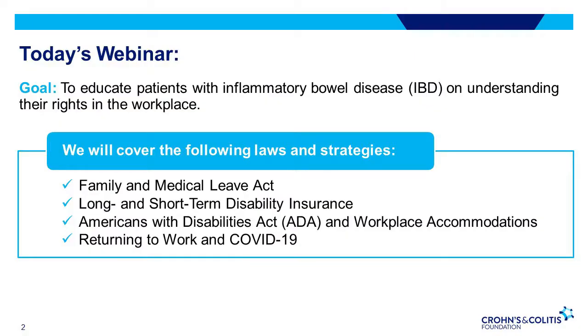Our goal for today's webinar is to help patients with inflammatory bowel disease understand their rights in the workplace. We will go over laws and strategies including the Family and Medical Leave Act, Long and Short-Term Disability Insurance, the Americans with Disabilities Act and Workplace Accommodations, and Returning to Work in COVID-19.